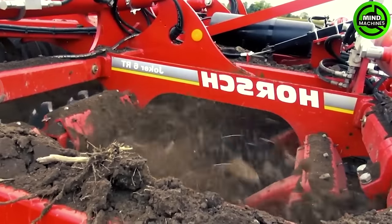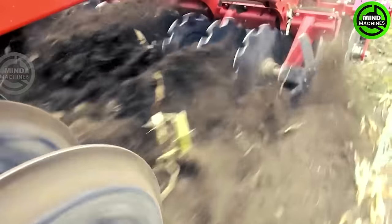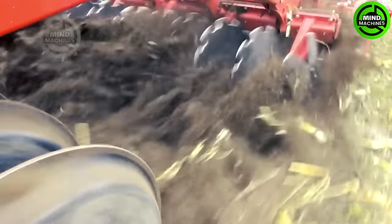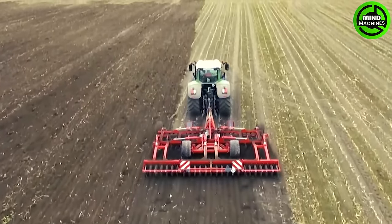The Joker R6, part of this series, is an agricultural implement with a 20-foot working width. At the front, it features a knife roller that efficiently tills the soil, while the rear packer presses down small rocks and debris.